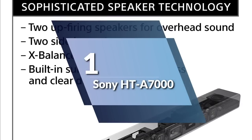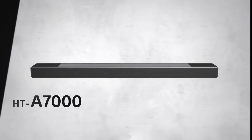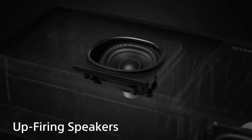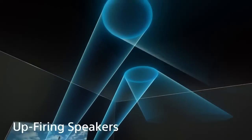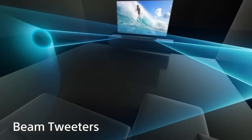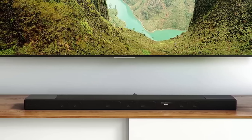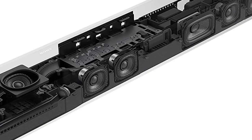Number 1: Sony HT-A7000. With its advanced audio technology and 7.1.2 channel configuration, the HT-A7000 delivers an immersive surround sound experience that will transport you right into the heart of your favorite movies and music. The HT-A7000 is equipped with Dolby Atmos technology, which creates a truly immersive surround sound experience by delivering sound from all directions, including overhead. The sound field optimization technology calibrates the soundbar to your room's acoustics for an easy and seamless setup, while the immersive audio enhancement feature converts regular audio to near 7.1.2 channel sound.